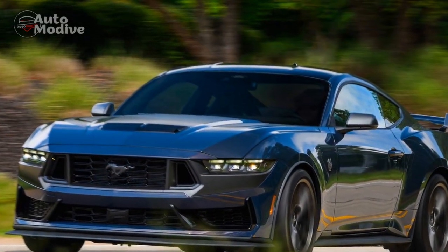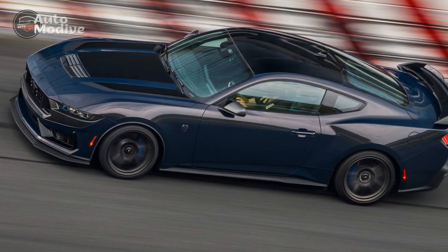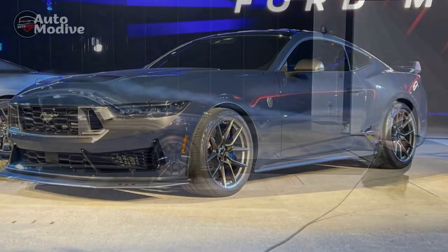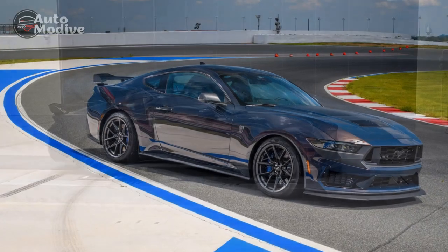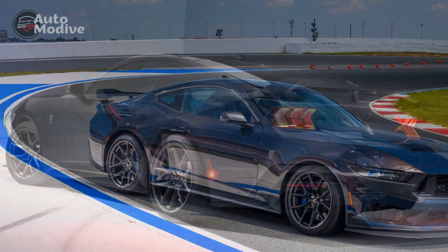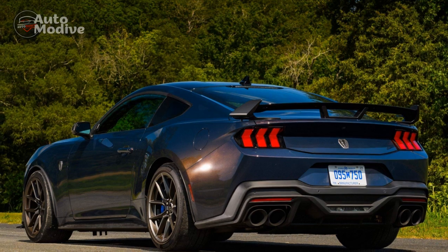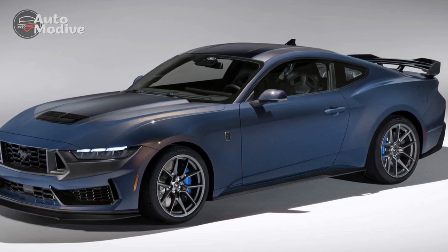In conclusion, the 2024 Ford Mustang Dark Horse offers a compelling package of power, design, technology, and driving dynamics, making it an enticing option for enthusiasts seeking a high-performance vehicle. However, potential buyers should carefully consider factors such as pricing, fuel efficiency, practicality, ride comfort, and long-term ownership costs before making a decision. The performance of the 2024 Ford Mustang Dark Horse is undoubtedly one of its most captivating and defining aspects. Ford has crafted a machine that not only pays homage to its iconic muscle car heritage but also pushes the boundaries of what a high-performance vehicle can achieve, delivering an exhilarating driving experience that leaves a lasting impression.